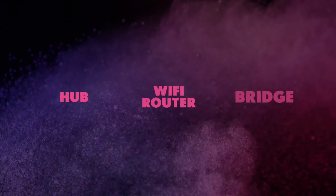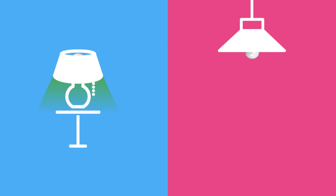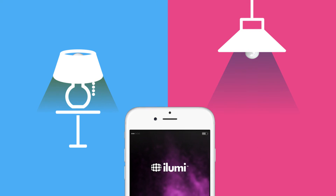Unlike other smart bulbs that require networking equipment and bridges, the iLumi smart bulb screws into any standard socket and works simply with your smartphone using Bluetooth.